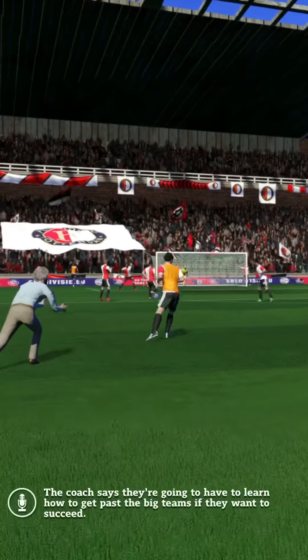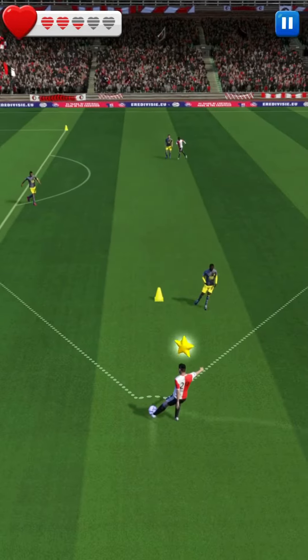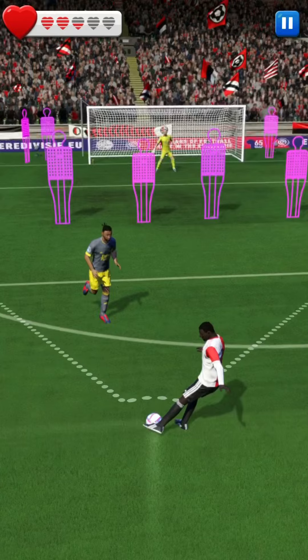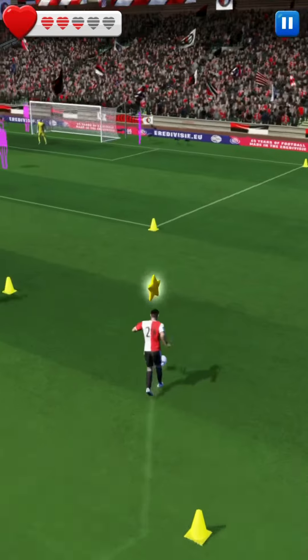This intensive training session gets underway. The defenders are lining up, determined to stop them scoring. He hits it! Top class finish there. The coach wants to see more, but can they deliver?